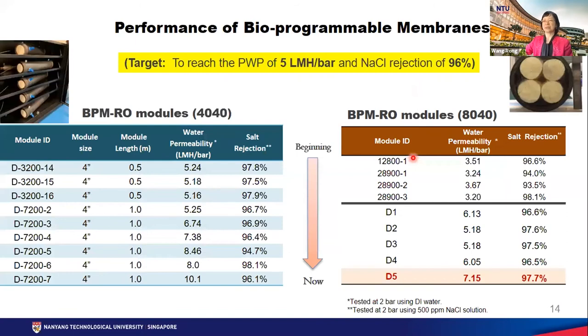Now I'd like to share with you the membrane performance. On the left-hand side are the 4040 type membrane modules — that's the four-inch module. On the right-hand side is the 8040 — that's the eight-inch commercial membrane size. You can see the water permeability is higher than 5 LmH per bar with sodium chloride rejection over 96%. That's our project target. For your information, currently in the market, brackish water RO membranes have water permeability around 2 to 3 LmH per bar with a similar level of salt rejection. So our membrane performance in terms of water permeability is doubled.